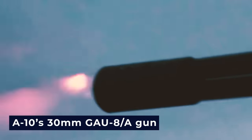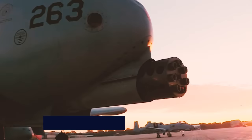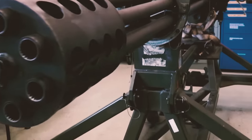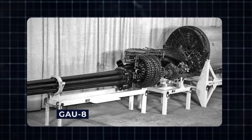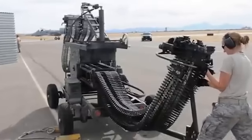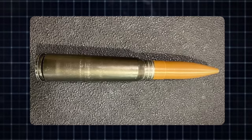The A-10's 30mm GAU-8A gun, which protrudes from the aircraft's nose, boasts a rate of fire of 3,900 rounds per minute. Its genesis traces back to the early 1970s when the American Air Force requested proposals for a 30mm rapid-fire gun for the A-X close air support aircraft, leading to the creation of the GAU-8, a prototype developed by General Electric. The government contract called for four types of ammunition: target practice rounds, semi-armor-piercing high explosives, armor-piercing incendiaries, and high-explosive incendiaries.